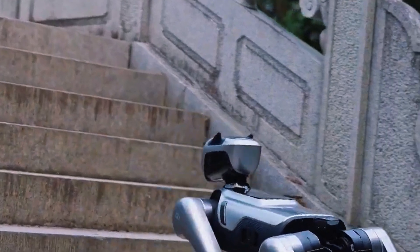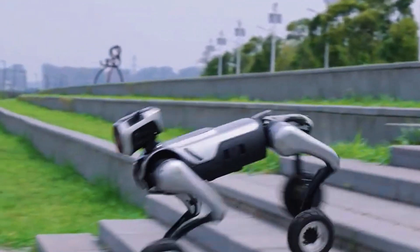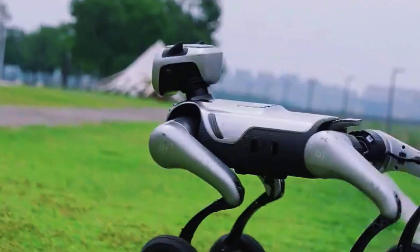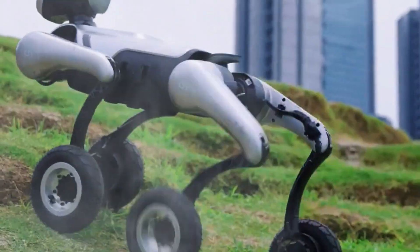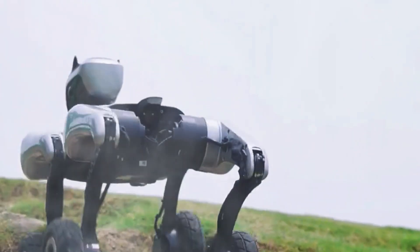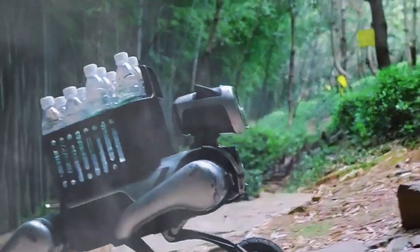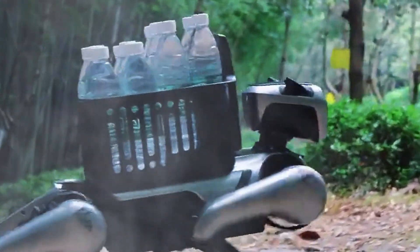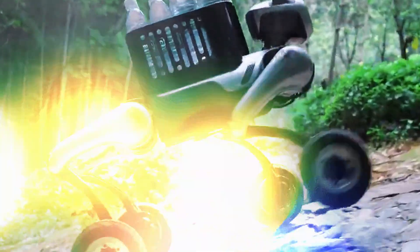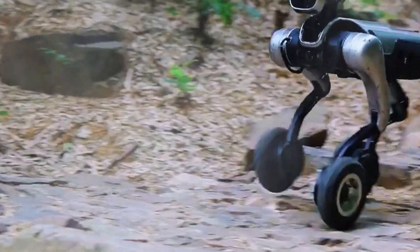Here's where it gets weirdly adorable: this robot dog has an emotion engine. Not just blinking lights — we're talking real interaction. You can hug it, pat it, even talk to it, and it responds. It'll wag its tail, make happy poses, or look confused if you give it a weird command. Its voice recognition is 98% accurate, and it can display 12 different emotions through its little LED face. So now we've got a robot that climbs like Spider-Man and reacts like your golden retriever.